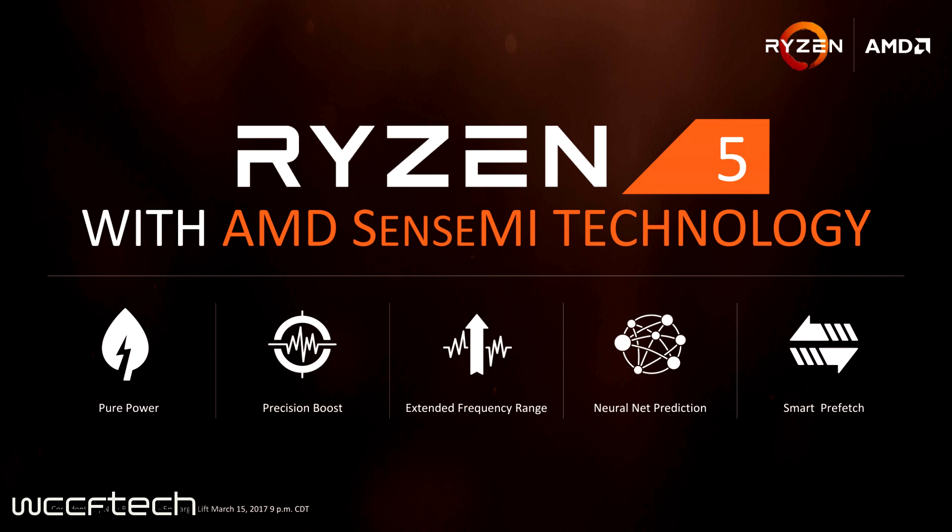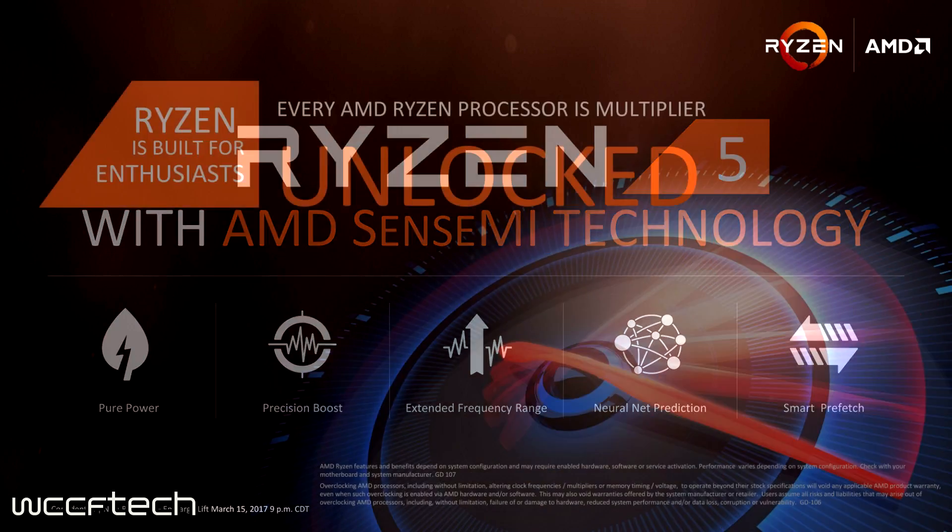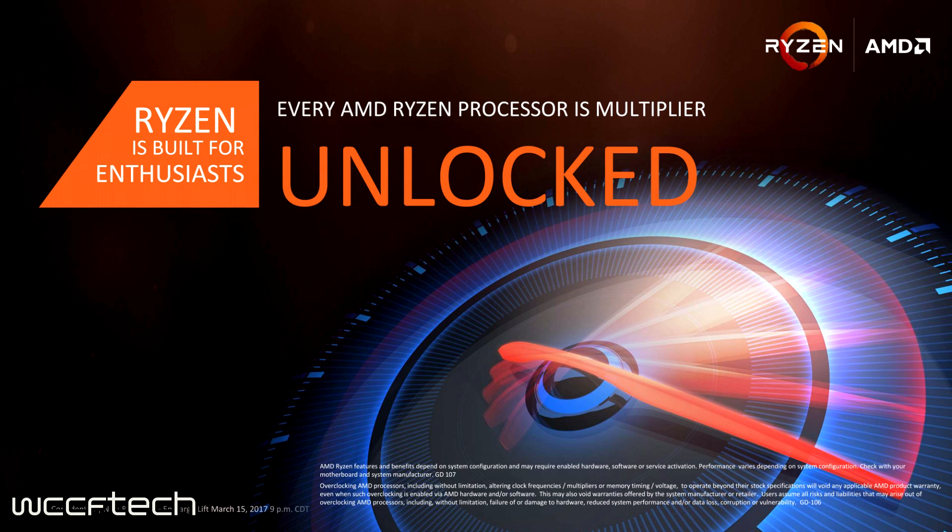Carrying on the tradition of Ryzen 7, all Ryzen 5 CPUs will be fully unlocked. Even though they ship at a set frequency, it's up to you how far you want to push them. We don't yet know their overclocking ceiling compared to Ryzen 7 chips — we'll find out once we start getting them in soon.